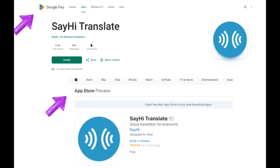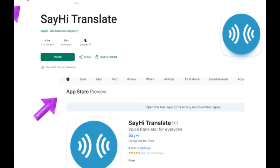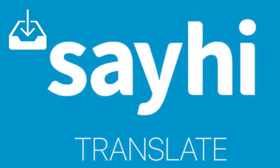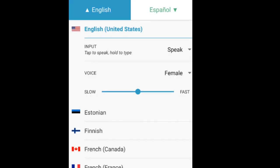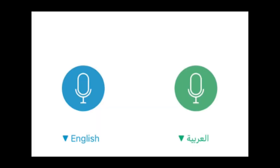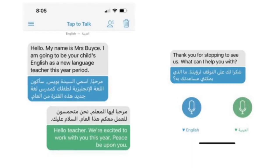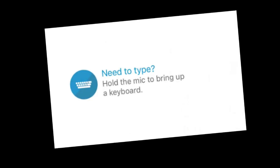One solution may be going to your Google Play or App Store to download an app called Say Hi. Once you're in the app, you can choose your language from their extensive list. It works with ease like text messaging — you can speak or type your message and have it read out loud.